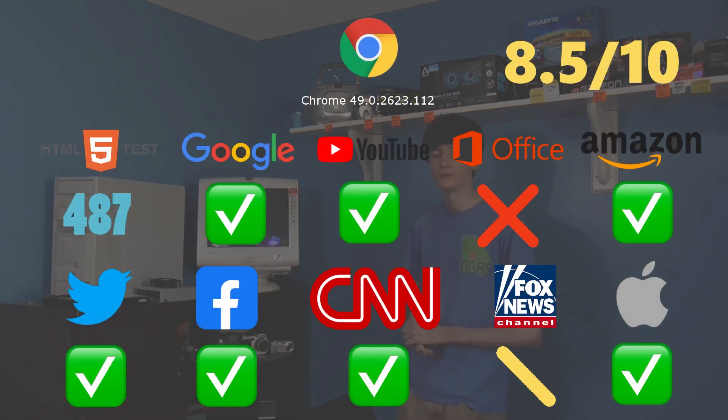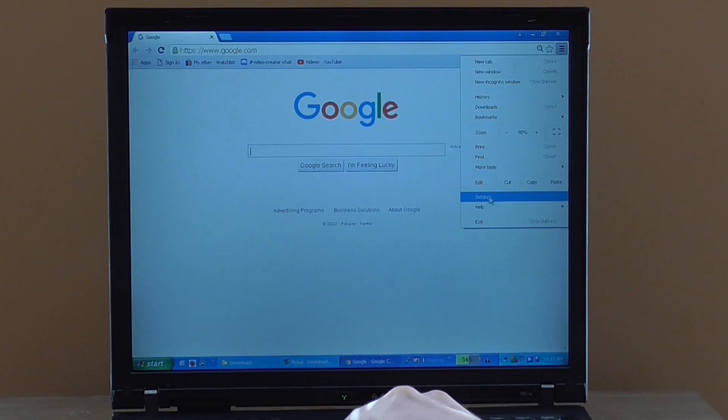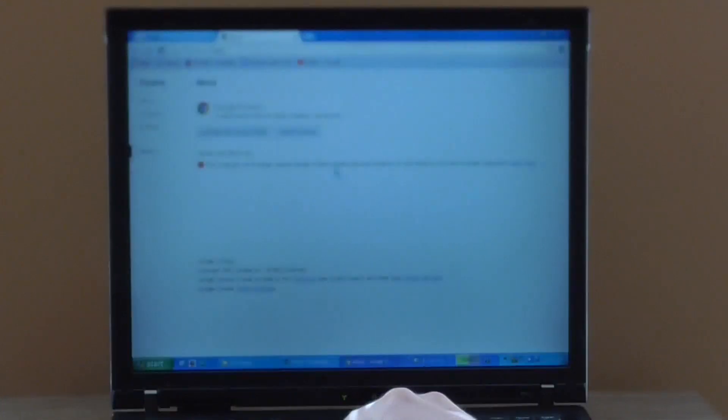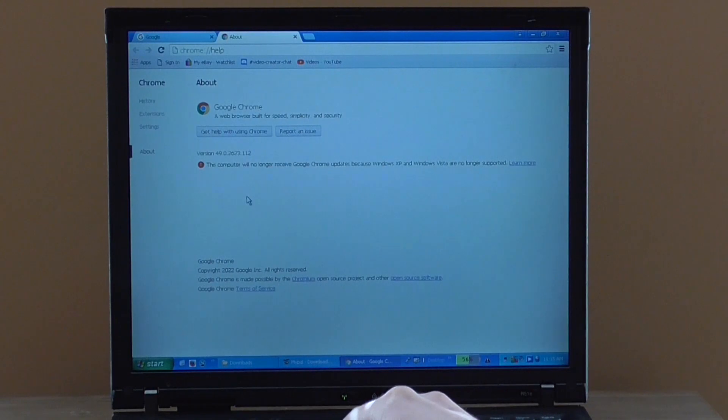That benchmark number might surprise you, because the best browser I tested — the only one that got a 10 out of 10 — had the second lowest score on the HTML5 test. The first browser I tested was Google Chrome 49, released in April 2016. It's the oldest of the four I tested, and it ended up getting a rating of 8.5 out of 10 on my scale.